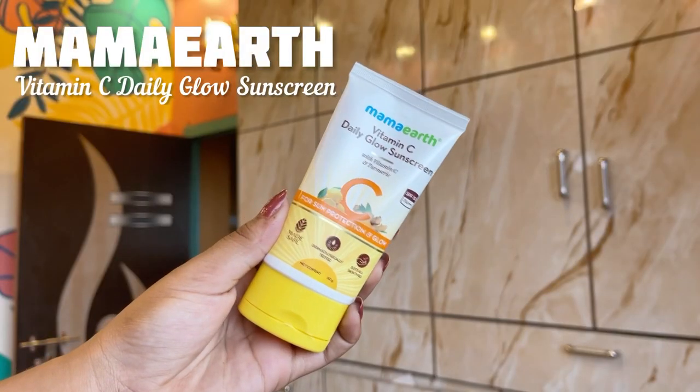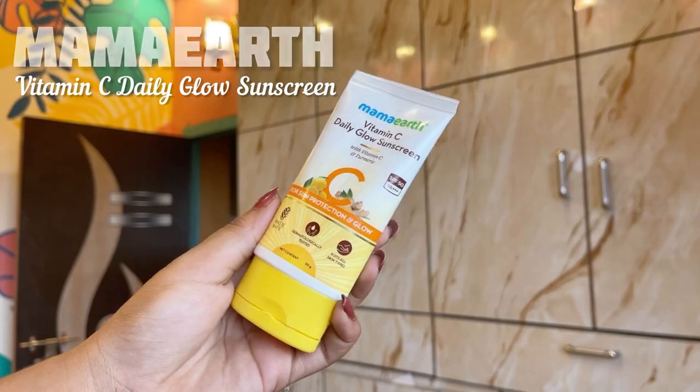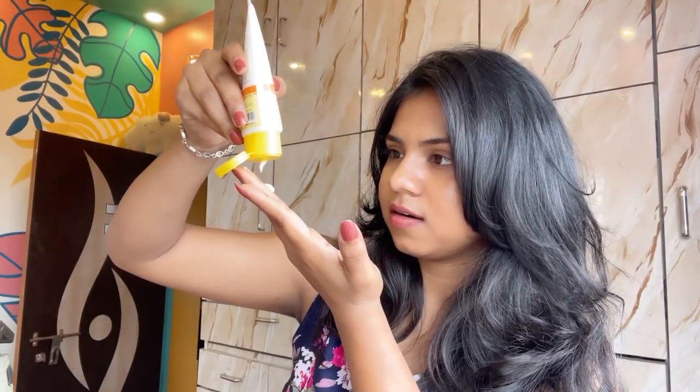Next we have Mama Earth Vitamin C Daily Glow Sunscreen. Mama Earth products are made safe certified, which means they contain no toxins or harmful chemicals — literally perfect for sensitive skin types. This sunscreen has vitamin C and turmeric. Vitamin C helps to brighten the skin and turmeric works as an anti-inflammatory agent. With SPF 50 and PA++++, this sunscreen gives adequate sun protection without any white cast. The price is Rs. 349 for 50 grams.